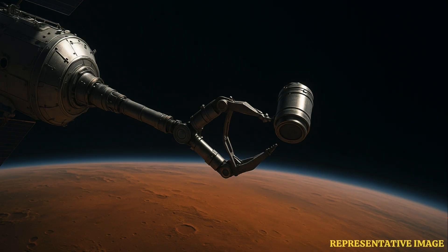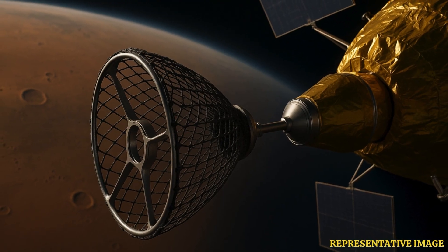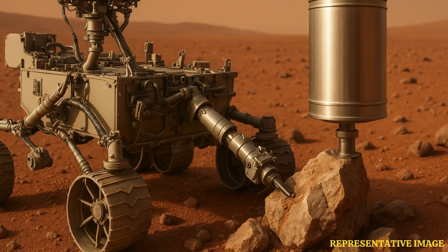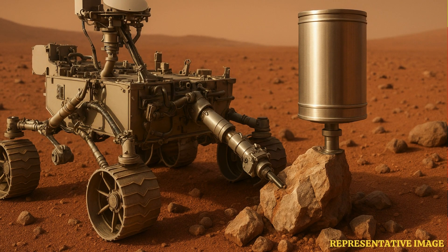There's something kind of unusual about how they plan to do the transfer in orbit. Instead of a traditional docking, they're apparently planning to literally catch the sample container in orbit — like a plane catch in space around Mars. The catcher mechanism is reportedly quite lightweight, only about 12 kilograms. And the sample container itself is roughly the size of a large coffee can.